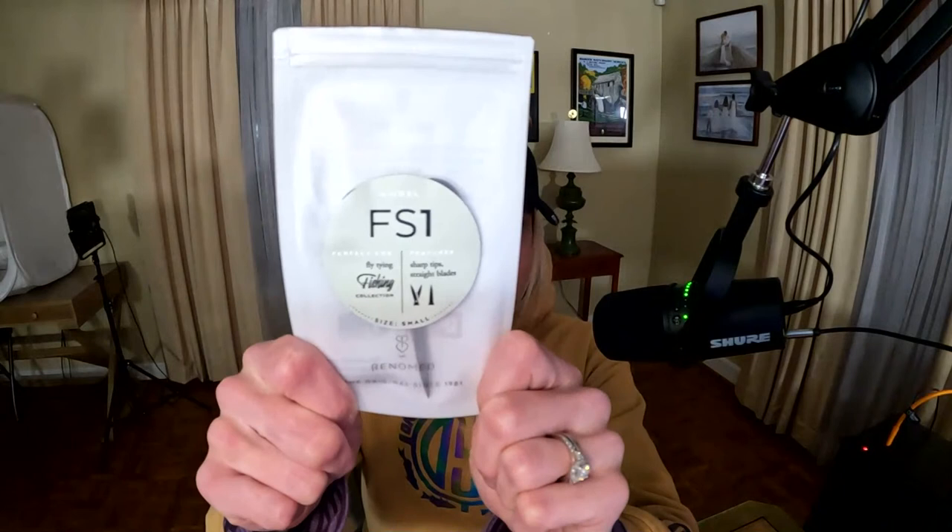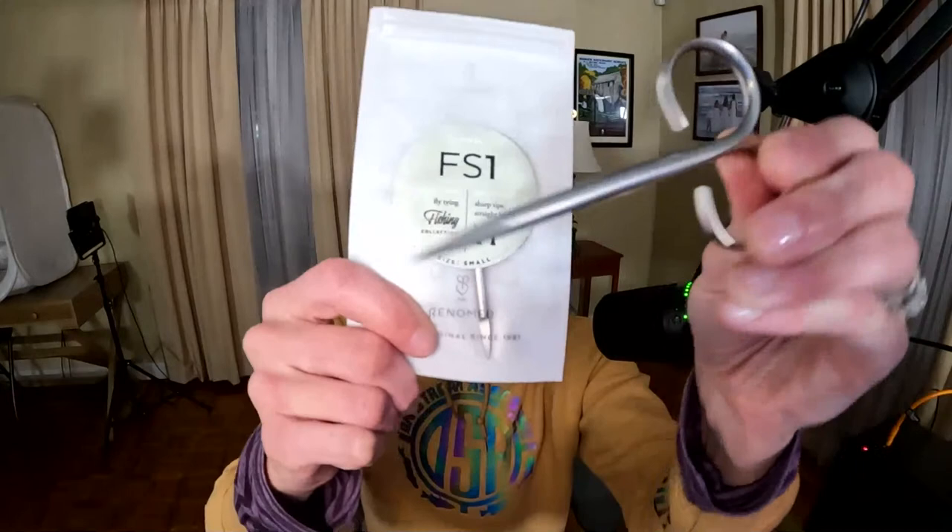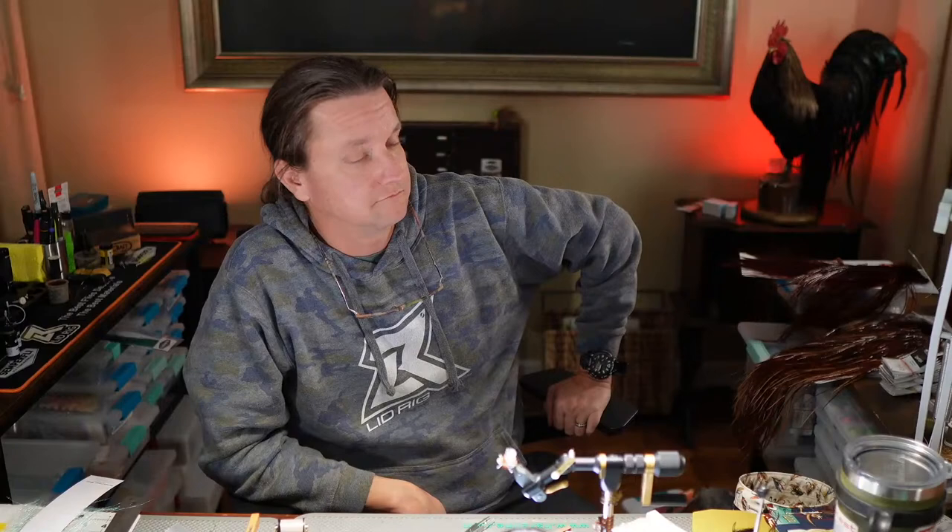For next week, we've got a pair of Renomed FS1 scissors — these are the small ones, the finest ones they've got. To win, all you have to do is use hashtag Whip Finish Wednesday on your Top Shelf Hopper, or your variation of it, on Instagram. Or comment on the video after it's posted on YouTube and your name will be entered for the drawing.